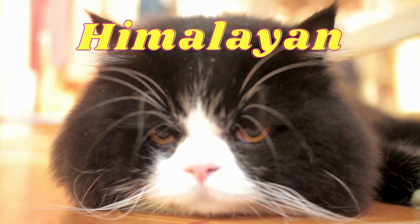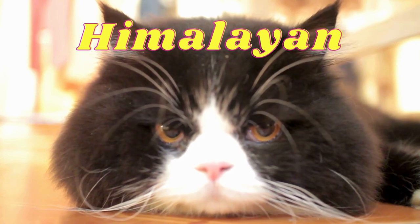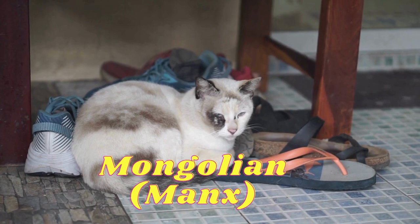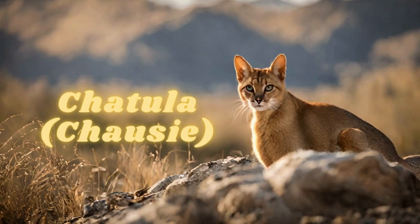Himalayan: it is a type of Persian cat, characterized by long fur and a tiger color pattern. Manx: it has a short tail or no tail, and is considered one of the unique breeds.